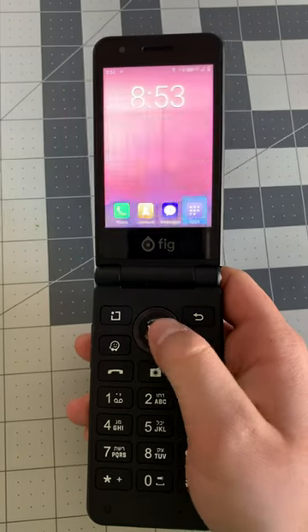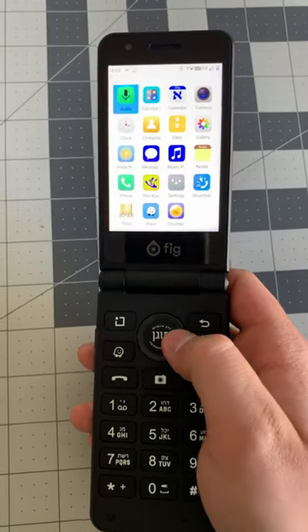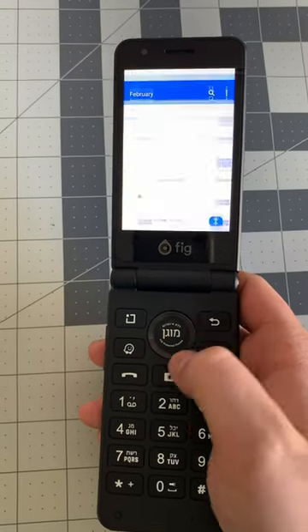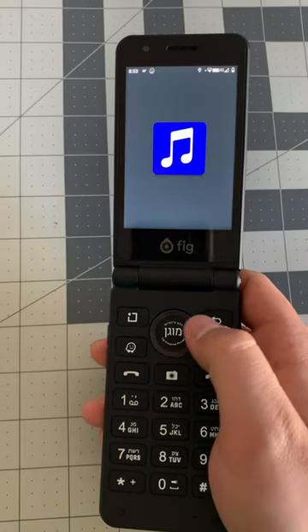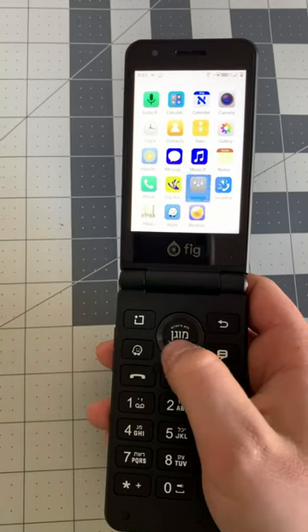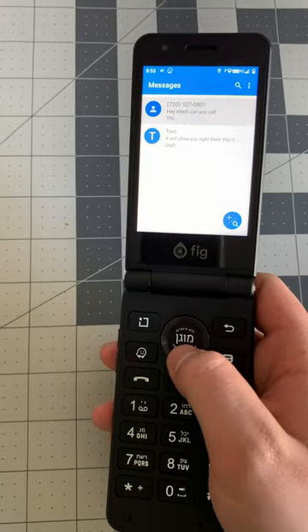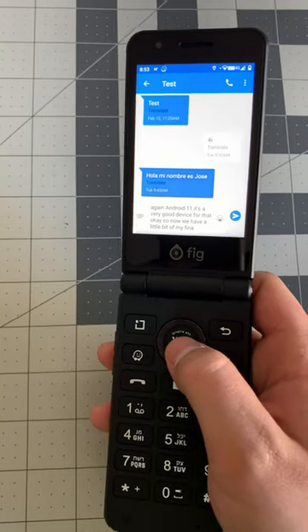Here you can see the Waze application — it will get your location and get you anywhere you want. You also have access to music applications, calendar, calculator, and a lot of good things that keep you focused on your every day, but do not distract you with infinite feeds, email, or all of that other distracting stuff. Check it out in the link below.